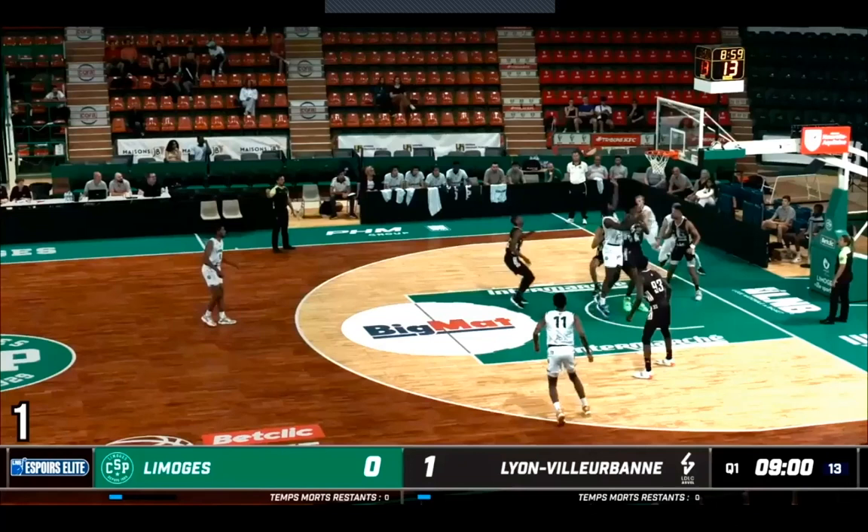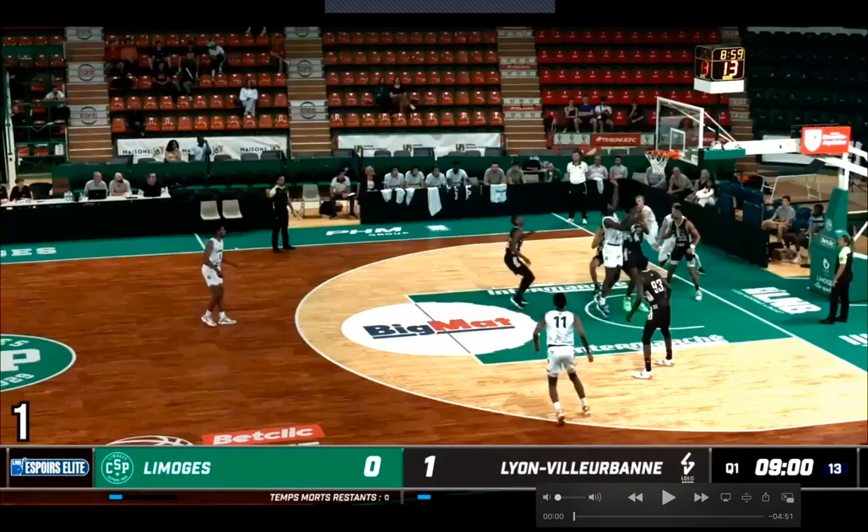Limoges is in white, and Hyatt is number 14. Lyon, who they're playing against, is in black. This is him right here just for that first clip, but then you'll pick up on it. Let's just let the first one play.